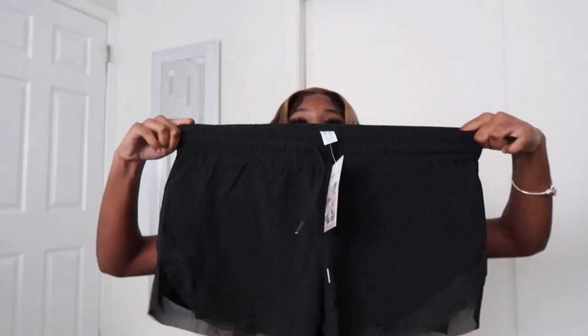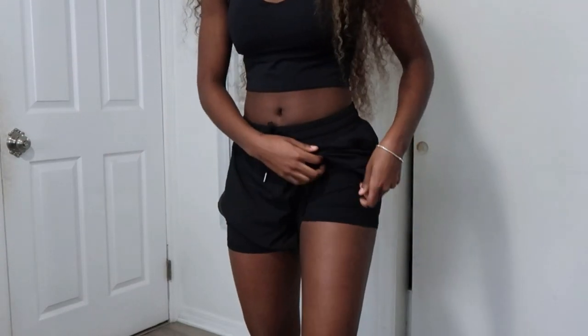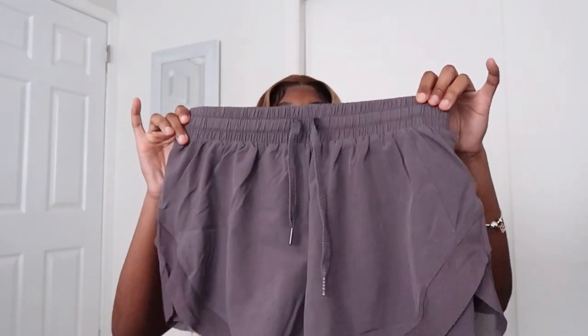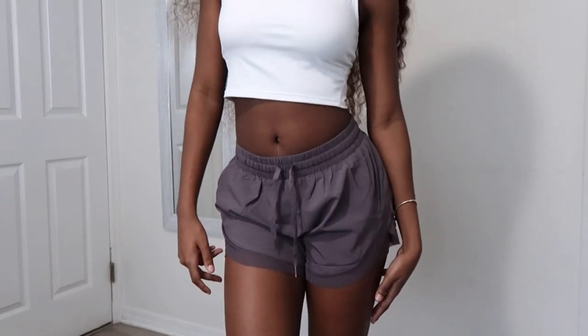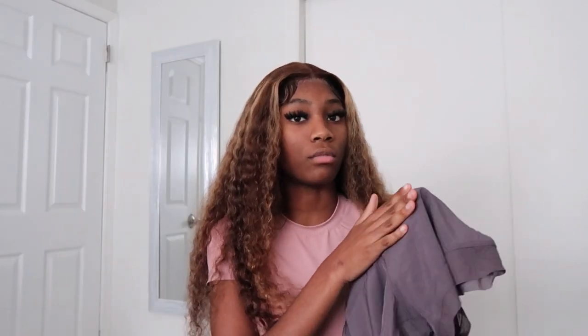The next shorts I got in black — you can never go wrong with black. Also in a medium, very stretchy, very nice. You can throw these on around the house or for a quick store run. Everything on their site is stretchy enough to fit you, so nothing will be too big or too small unless you go overboard with sizing. The last pair of shorts are a greyish-purple color — my camera's picking it up differently, but they're the same style, stretchy like the others. I don't have this color anywhere.